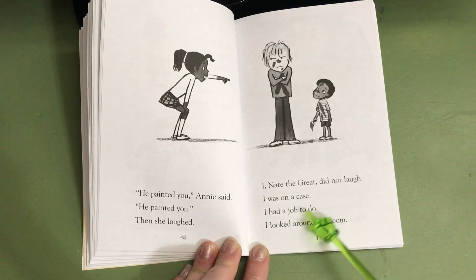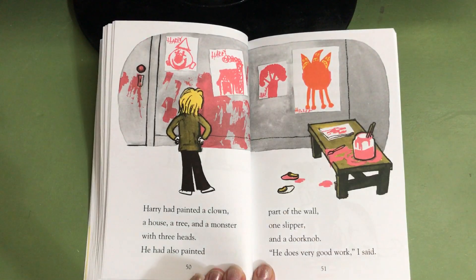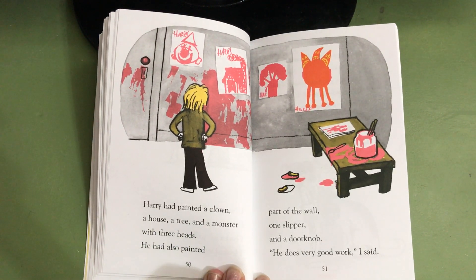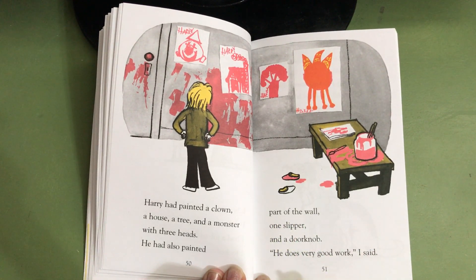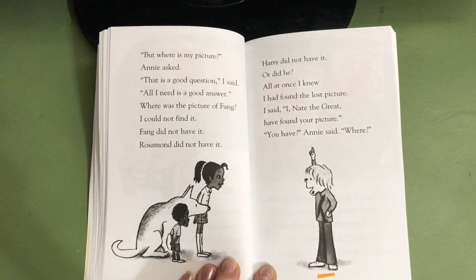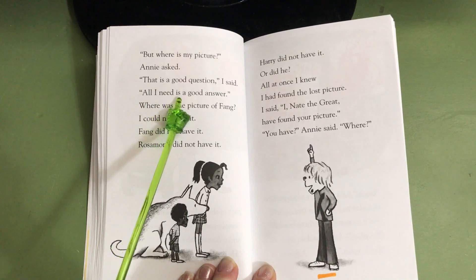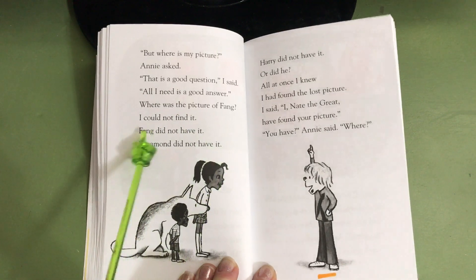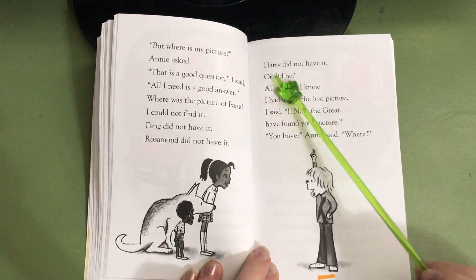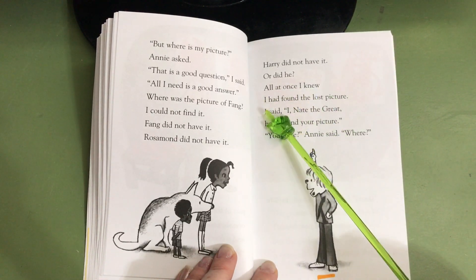I looked around the room. Harry had painted a clown, a house, a tree, and a monster with three heads. He had also painted part of the wall, one slipper and a doorknob. He does very good work, I said. But where is my picture? Annie asked. That is a good question, I said. All I need is a good answer. Where was the picture of Fang? I could not find it. Fang did not have it. Rosamond did not have it. Harry did not have it. Or did he? All at once, I knew I had found the lost picture.